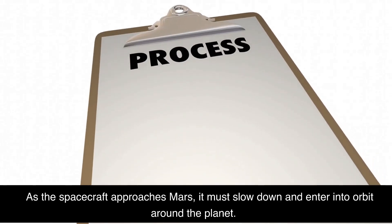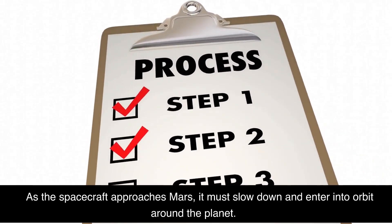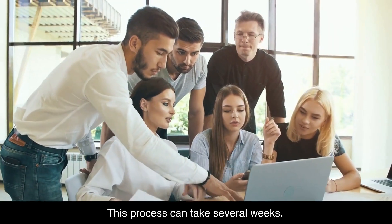As the spacecraft approaches Mars, it must slow down and enter into orbit around the planet. This process can take several weeks.